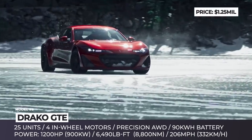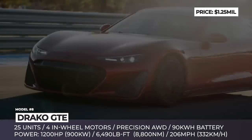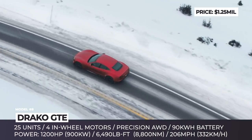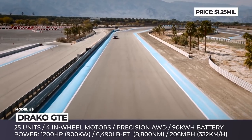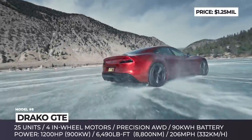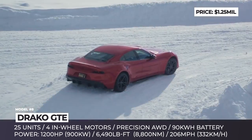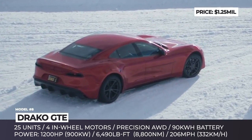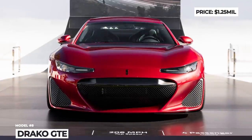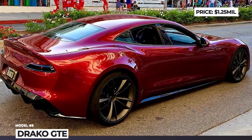On the drivetrain front, the GTE impresses with 4 in-wheel electric motors that generate 1,200 horsepower and 6,490 pound-feet of wheel torque. The motors power each wheel individually and use a proprietary Draco Drive OS that enables torque vectoring, ensuring superior drivability and handling in challenging performance situations, as well as exciting acceleration, superior cornering and 206 mph speeds. The GTE offers 6 road surface driving modes, and its 90 kWh battery pack supports recharging at 150 kW.